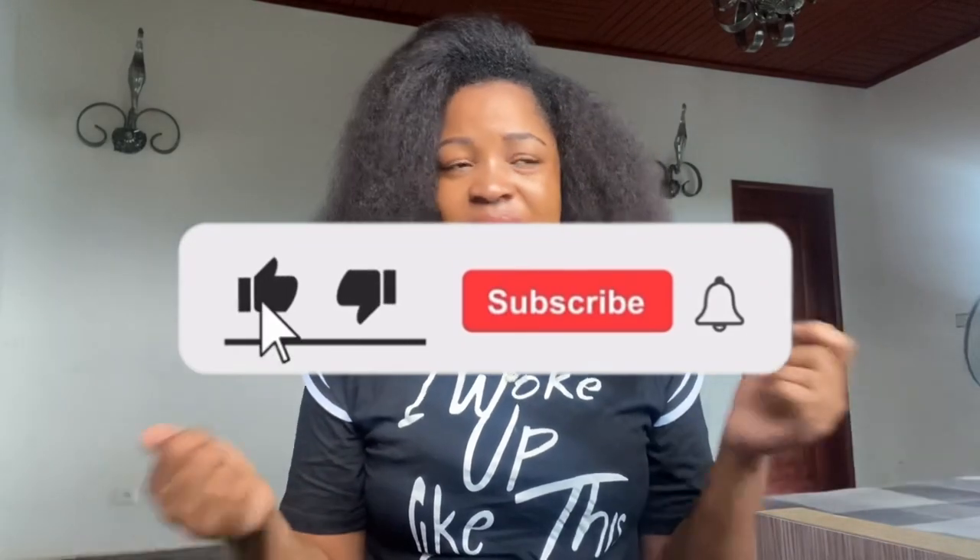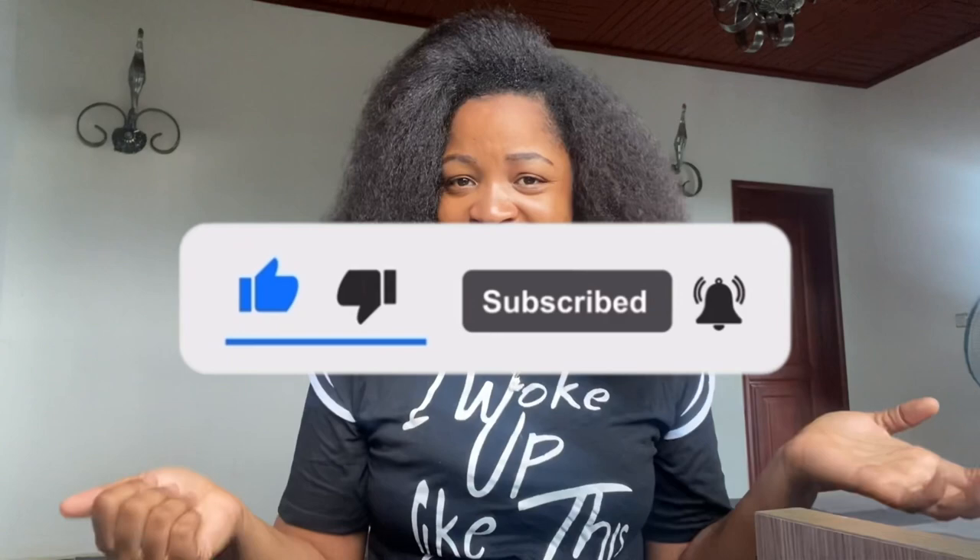Hello everyone, welcome back to my YouTube channel. It is your girl Nadesh Mbuli, a content creator based in Yaoundé, the central part of Cameroon. In today's video I'm talking about the cost of fish farming at home. Please pardon me for my voice — your girl is really sick. If you're new, please consider subscribing, and if you're a returning subscriber, thank you so much for always coming back. Let's get into the video!